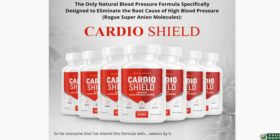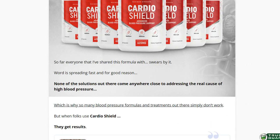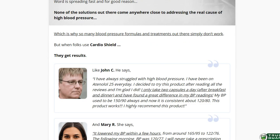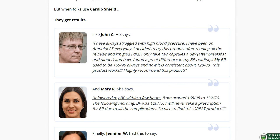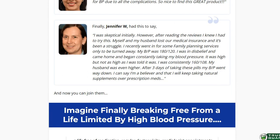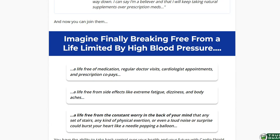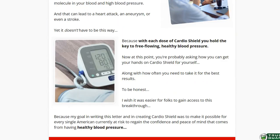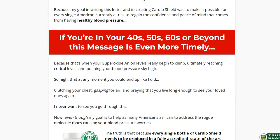CardioShield is an all-natural blood pressure regulating supplement. It is made with natural ingredients to reduce the risk of side effects as much as possible. The elements in the CardioShield supplement keep your blood vessels healthy and prevent them from getting constricted, helping maintain a healthy blood flow throughout your body so your heart can work at an average pace.